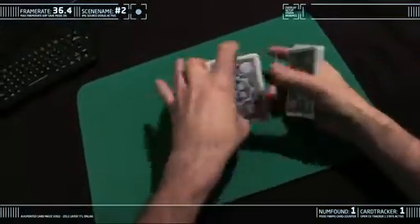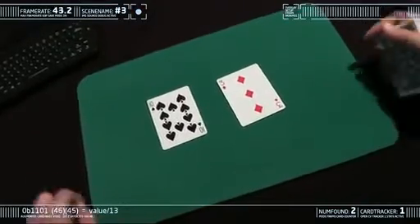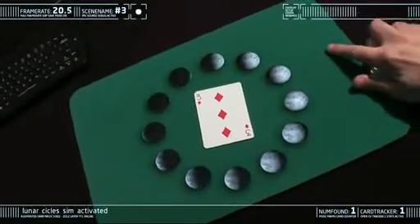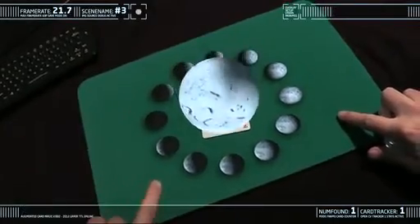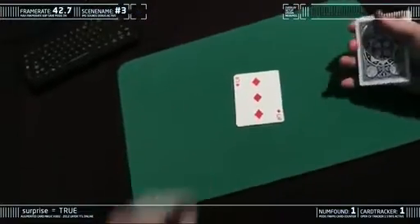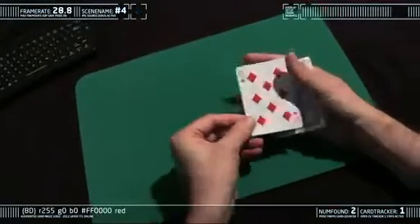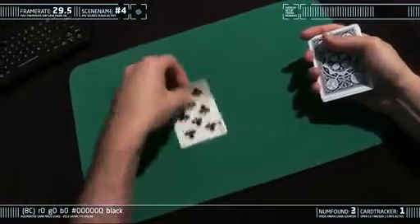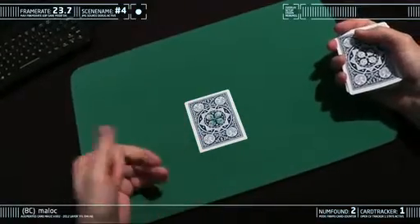There are 13 cards in each suit. Each card represents a phase of the 13 lunar cycles. So over here is low tide, and over here is high tide, and in the middle is the moon. The moon is one of the most potent symbols of magic.